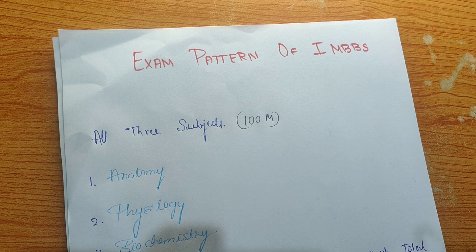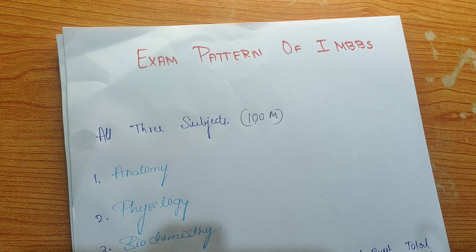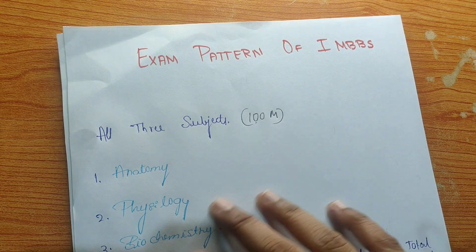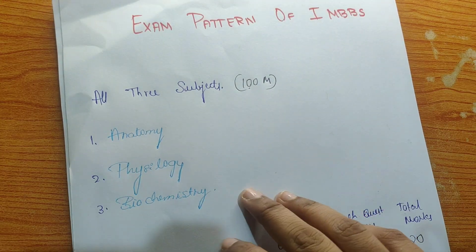Hi guys, this is Priti and you're watching my channel. In this video I'll be talking about the exam pattern of first year MBBS. There will be three subjects — anatomy, physiology, and biochemistry — all for 100 marks each.